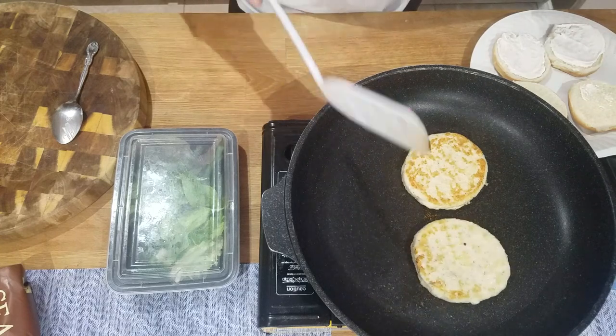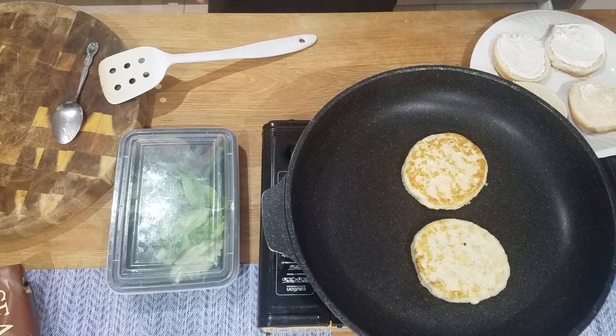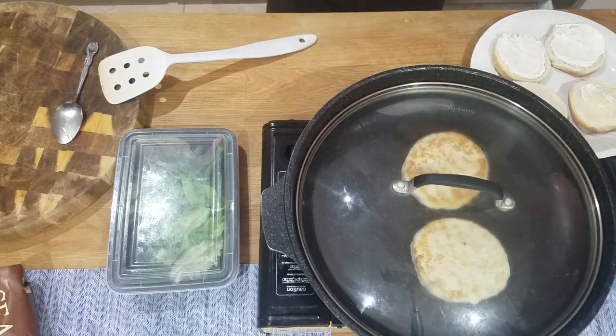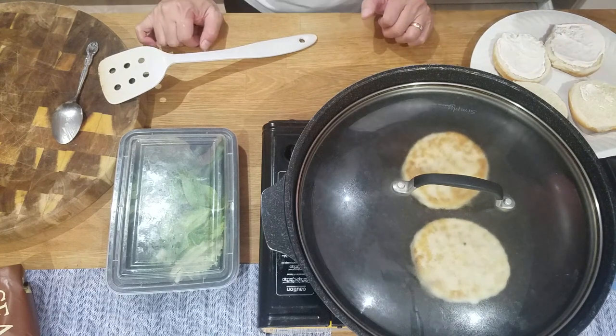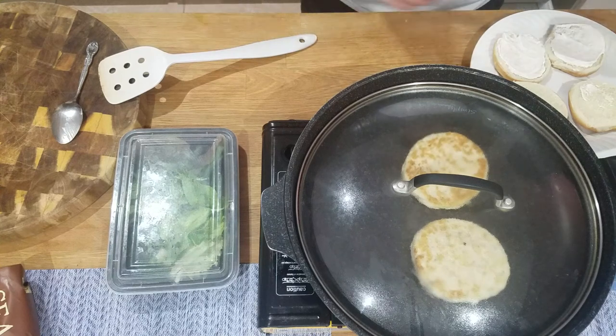I love that golden brown look, don't you? That's nice. I'm gonna cover this up. It is a very fishy smell, so if you can, cover it up.